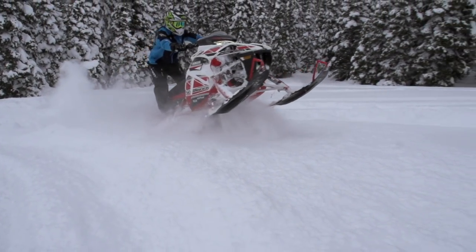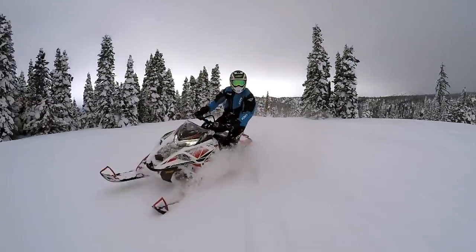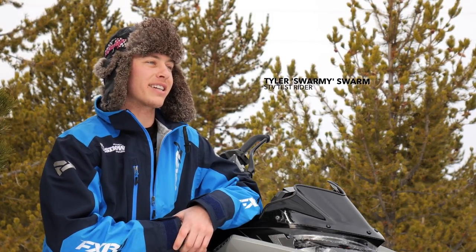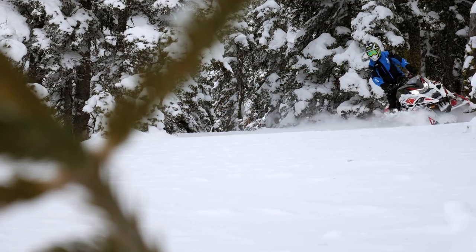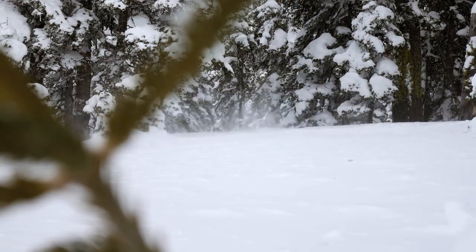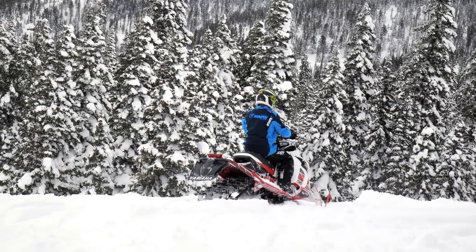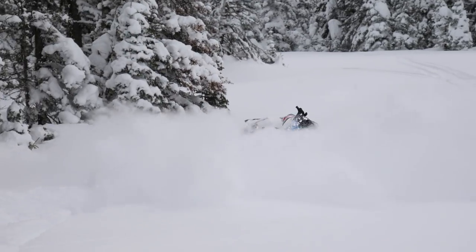I'm from northern Idaho, a small town called Sandpoint. The majority of our riding is tree riding — it's tight and technical. We always have a rough trail to get in there, so you definitely have to have a well-rounded snow machine to have a good time. Our main goal is to find nasty steep ravines, treed-up areas, try to get stuck, blast out of big hills, and pretty much just go find new zones.